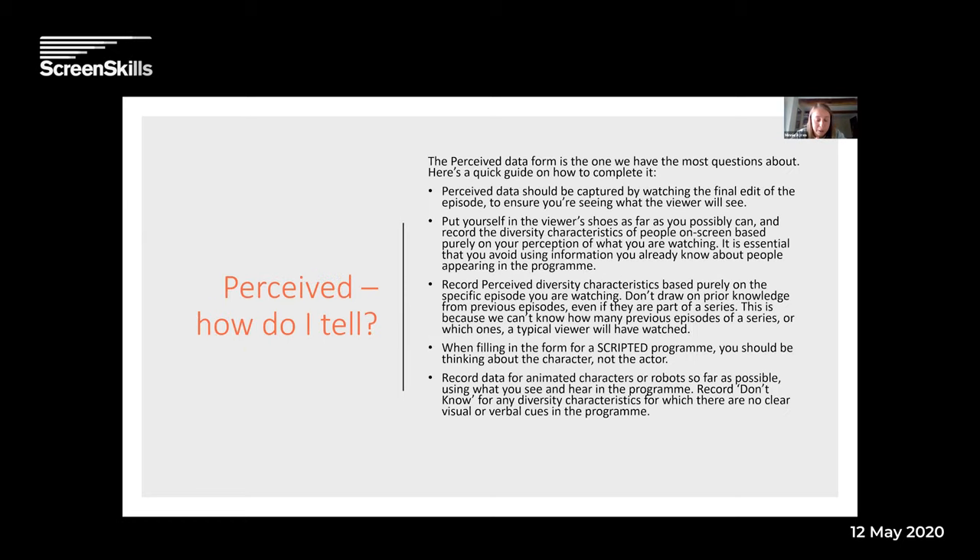If you're doing this for your production company, it must be the final edit that you watch, so you see exactly what the viewer sees. You have to imagine yourself in the viewer's shoes — it's based purely on your perception of what you're actually watching, so you can't use information you already know about people in the programme. It's also got to be based purely on the specific episode you're watching — you can't draw on prior knowledge from previous episodes. For scripted programmes, you should be thinking about the character, not the actor. For animated characters or robots, record 'don't know' for any diversity characteristics where there are no clear visual or verbal cues.